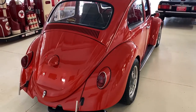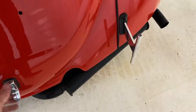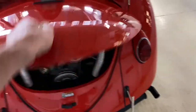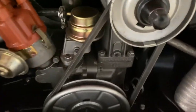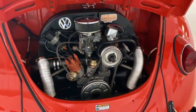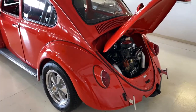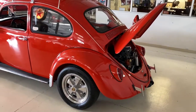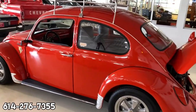This car features a 1700cc engine backed by a four-speed. You can see the single-exit exhaust. Here's the engine bay. If you guys have any questions feel free to call 614-276-7359.